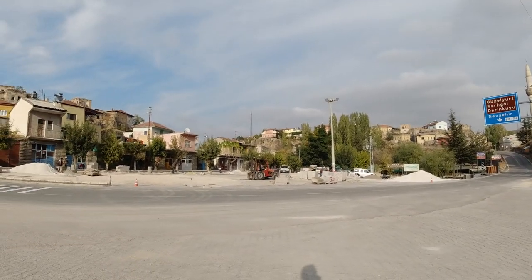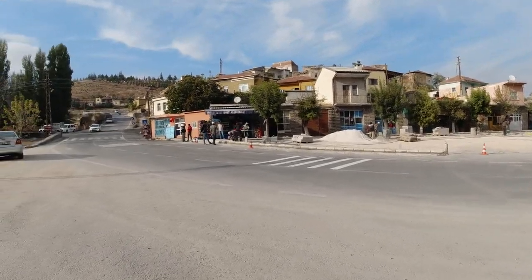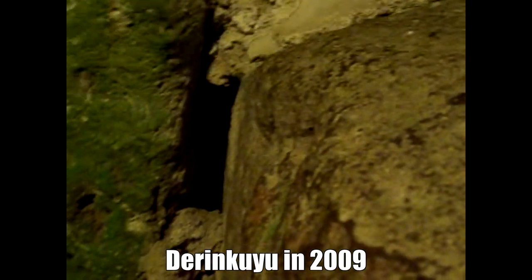I've been to Derinkuyu, the incredible cave city — we're talking about the underground city of Derinkuyu. It covers 8 or 10 floors and can house like 30,000 people, and it's all underground.